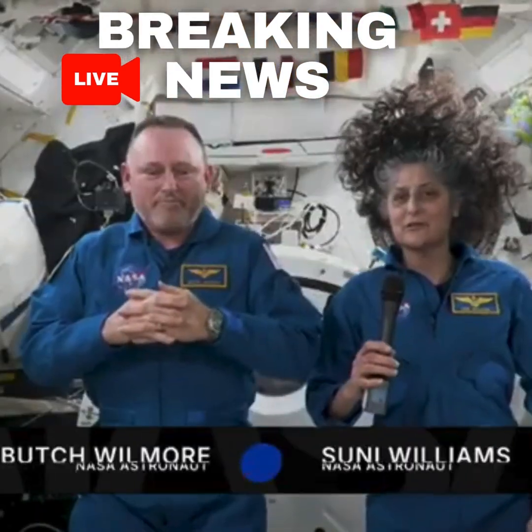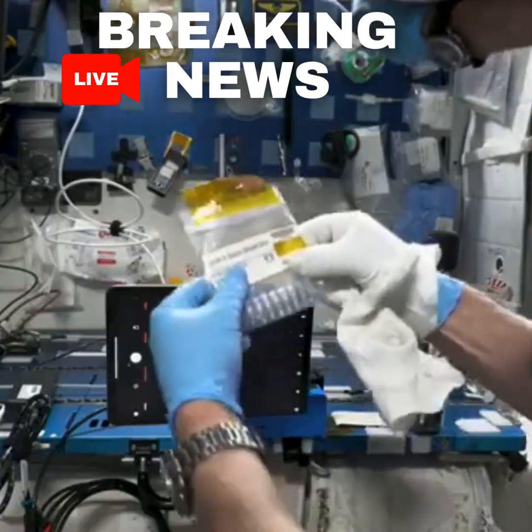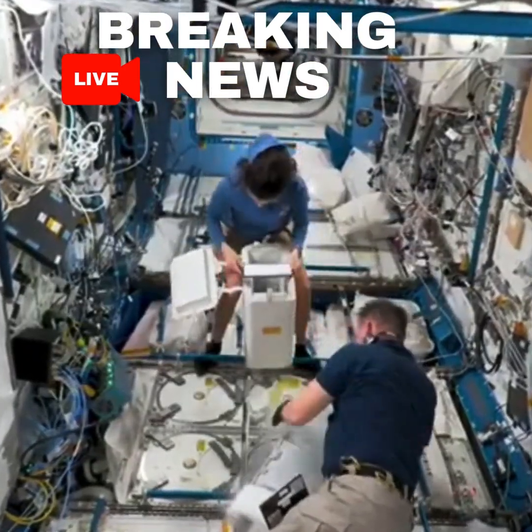We've had opportunities to do all sorts of science, spacewalks. It's varied and pretty awesome, actually — an opportunity to do something different every single day.